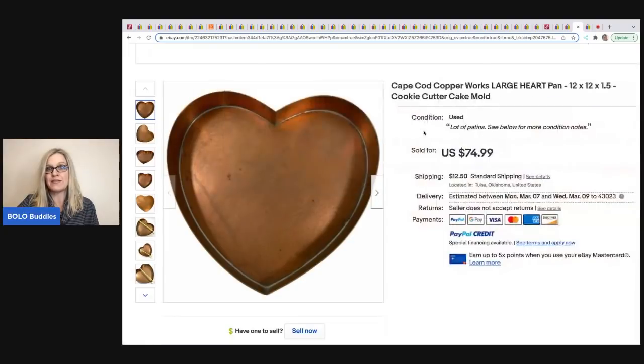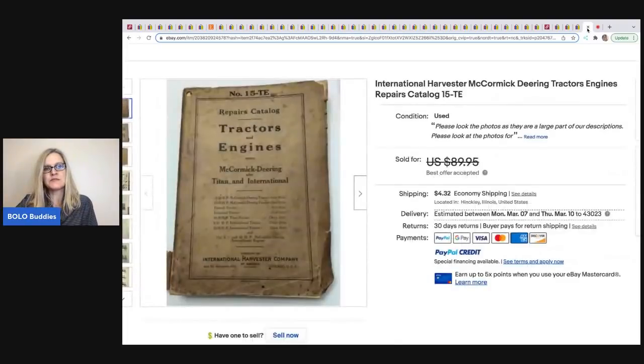The last item comes from Electric Garage Sale. It's a tractors repairs catalog he picked up at an estate clean-out — basically just his labor in cost. He took a best offer of $75 with the buyer paying shipping.